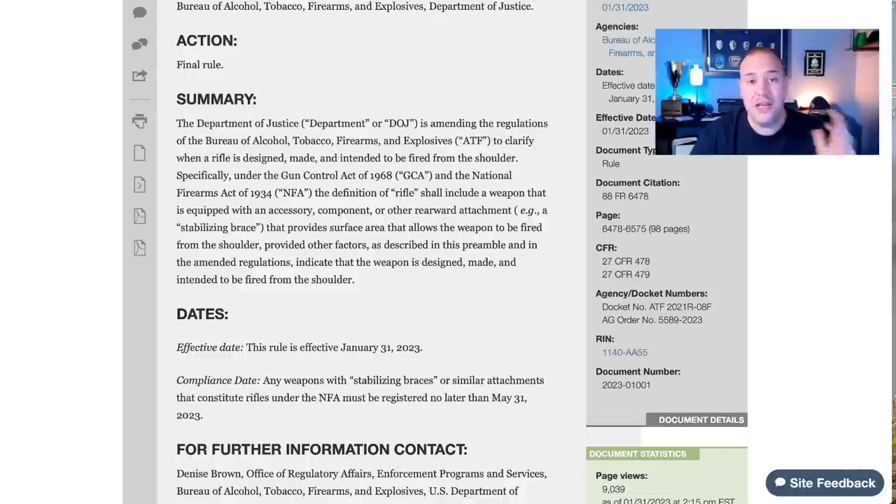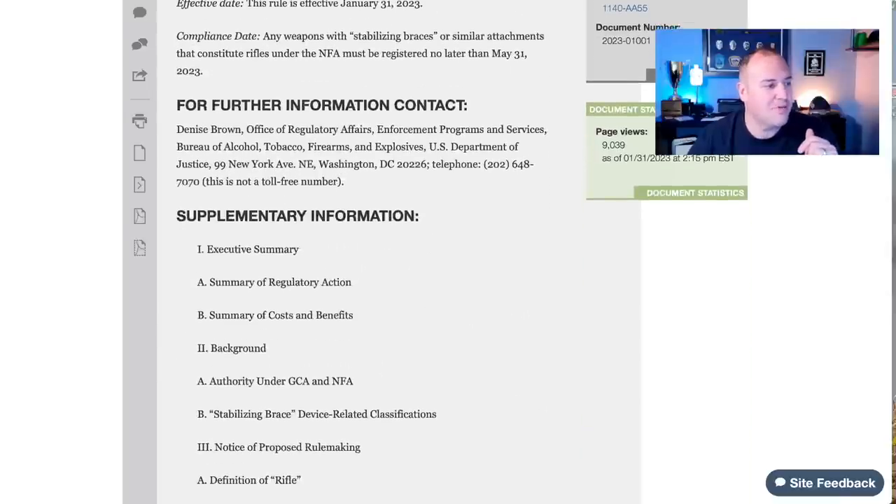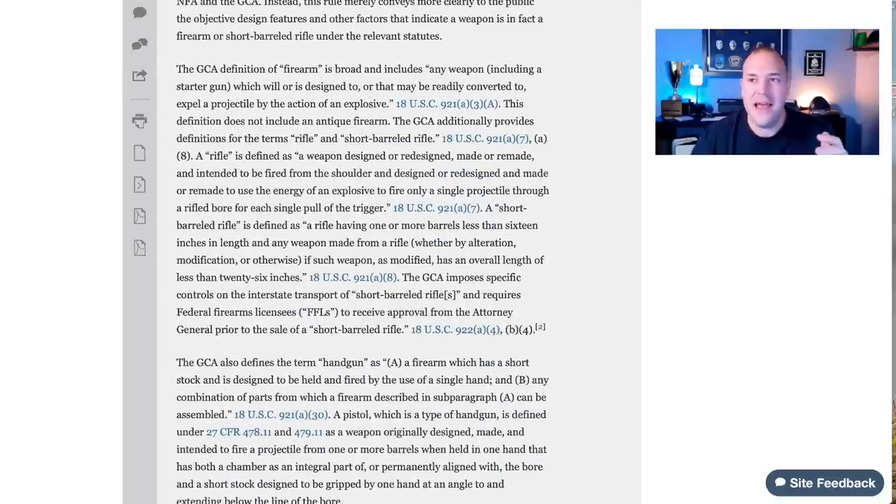This is now effective as of January 31st. The first part of the ruling basically has the ATF saying that anything with a stabilizing brace is no longer a pistol with a brace, but is now going to be considered a short barrel rifle — a rifle with a barrel shorter than 16 inches, or 26 inches overall length. A short barreled rifle requires national registration, a tax stamp, a $200 fee, federal registration, fingerprints, a photo, submitted to the ATF. Once approved, you receive that tax paid stamp and can then possess a short barrel rifle.